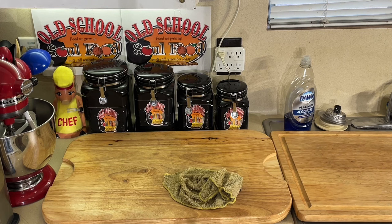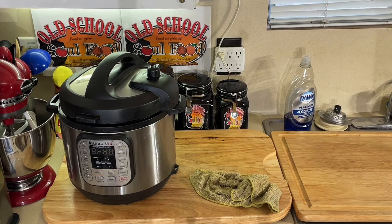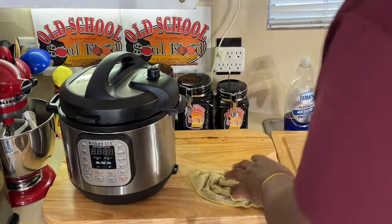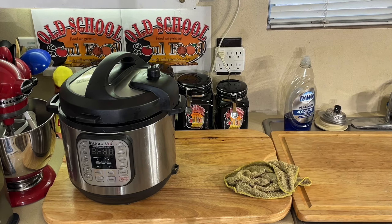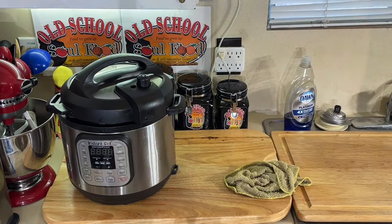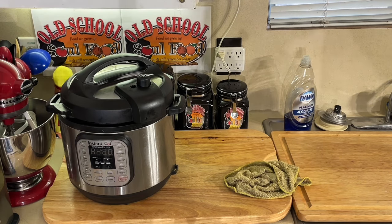My favorite contraption — y'all already know — my Instant Pot. I've had this for over 12 years; I got it when they first came out and it cost me about $200 when they first released. This is a game changer for me. It cooks food perfectly, doesn't burn it up, holds it. You can program it — I used to program it to come on while I was at work and my food would be hot when I got home. I love my Instant Pot, I really do.